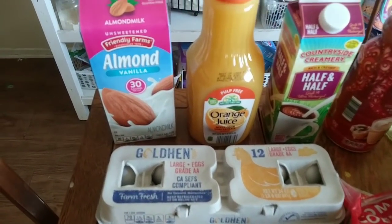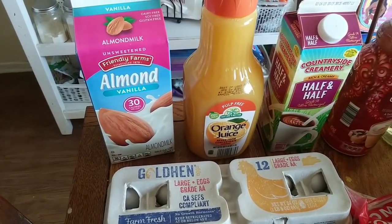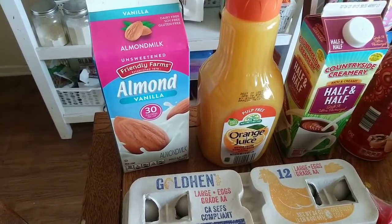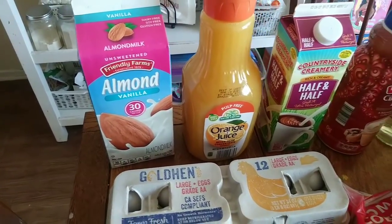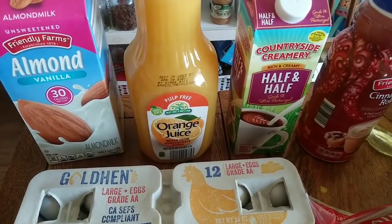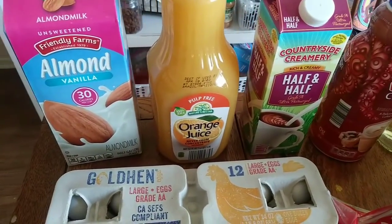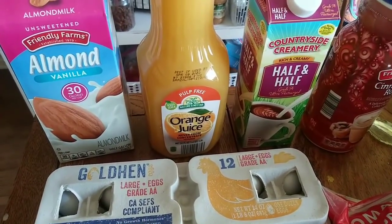So we got almond milk. We like getting this because it lasts so much longer than the regular milk. My kids use this for cereal or for chocolate milk. Normally we get the regular unsweetened, but this time we got the vanilla unsweetened to see if the kids like that. This was $1.99. My husband picked out some orange juice — him and the kids drink this occasionally. This is our favorite kind, it's $2.99. There's also an option in a carton for $2.29 if you want something cheaper, but they like this one better.